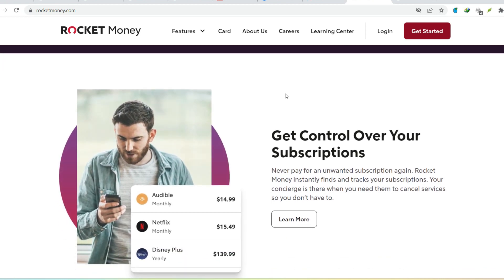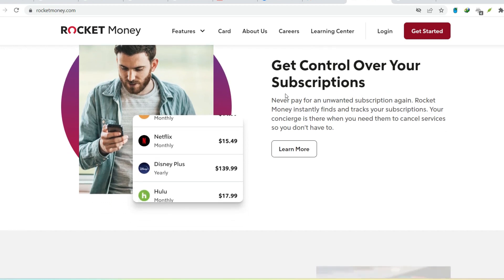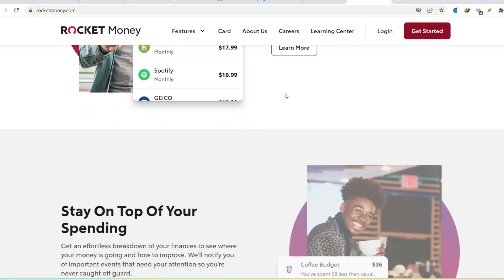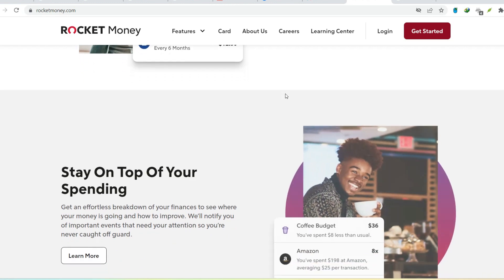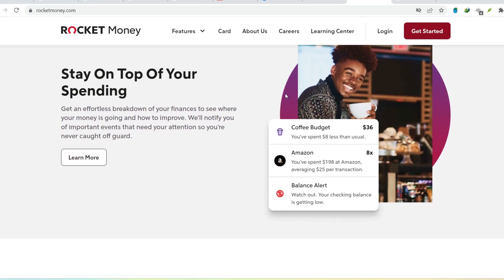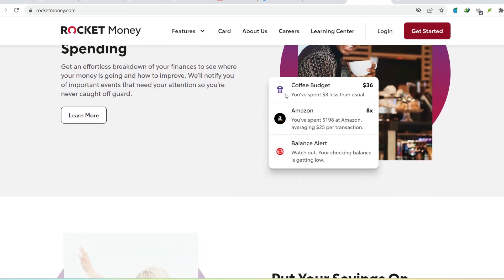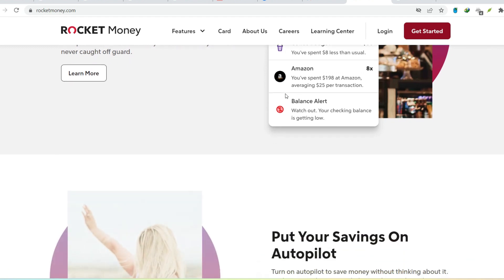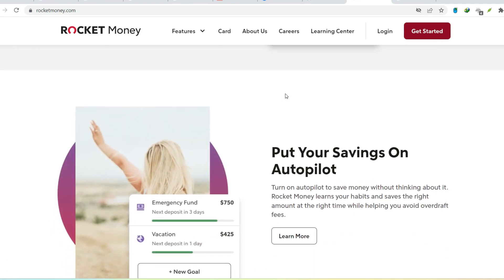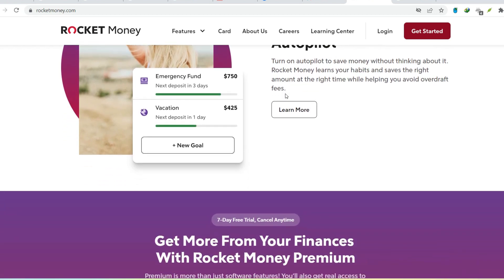If you see a charge for a service you didn't use or no longer want, here's what to do. To cancel your premium membership, log into your Rocket Money account and navigate to the Settings or Billing section — you should find an option to cancel. To dispute unwanted charges, if you believe a charge is truly mistaken, contact Rocket Money's customer support, explain the situation, and request a refund. Rocket Money can be a helpful tool, but it's vital to understand their pricing structure and features before you dive in. By being aware of potential charges and how to manage them, you can keep your finances on track and avoid any unwelcome surprises in your bank statement.